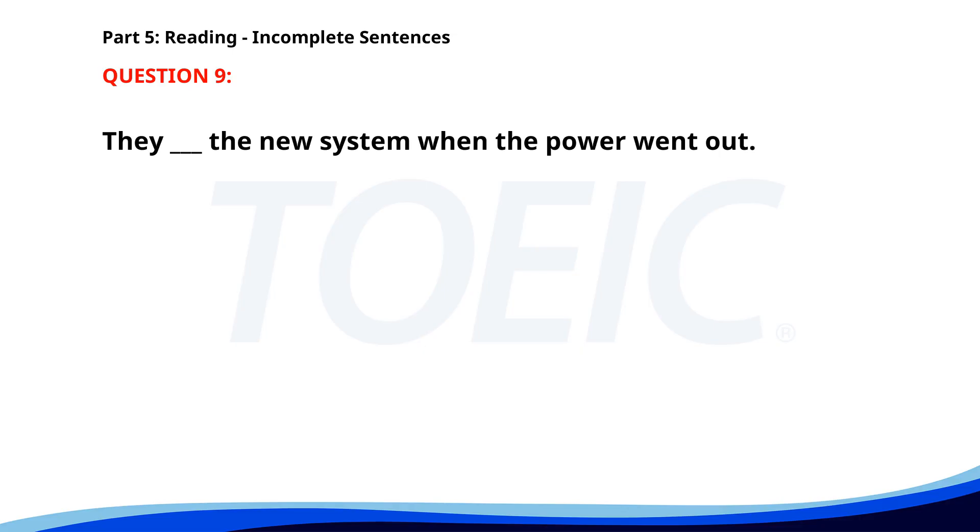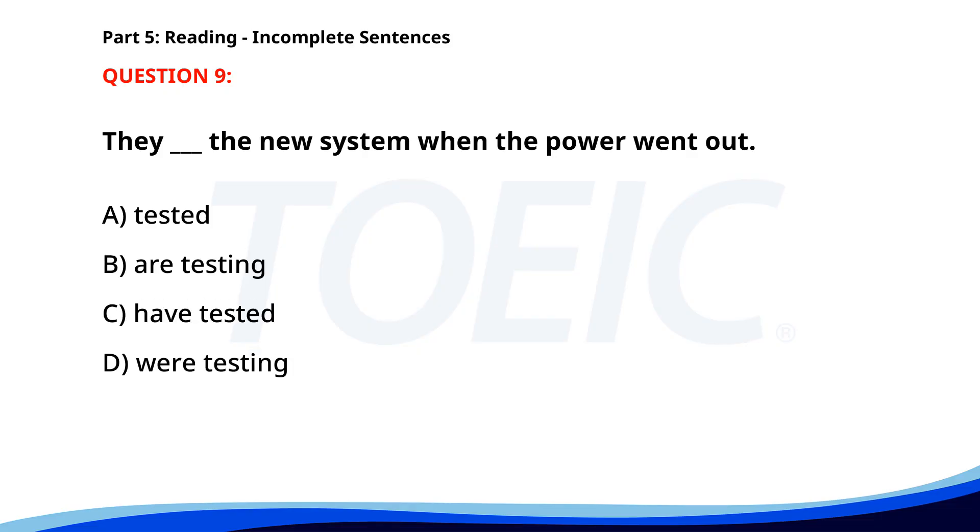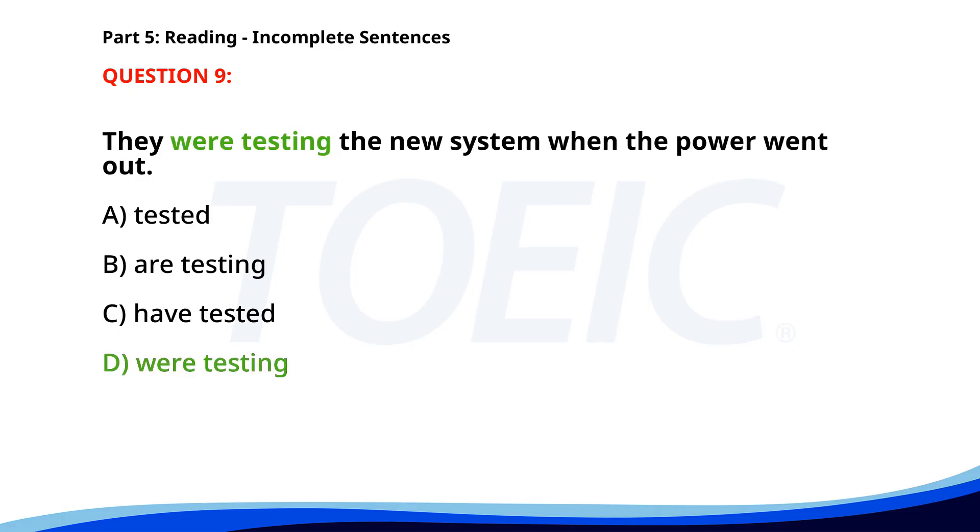Number nine. They ___ the new system when the power went out. A. Tested. B. Are testing. C. Have tested. D. Were testing. The correct answer is D: Were testing.